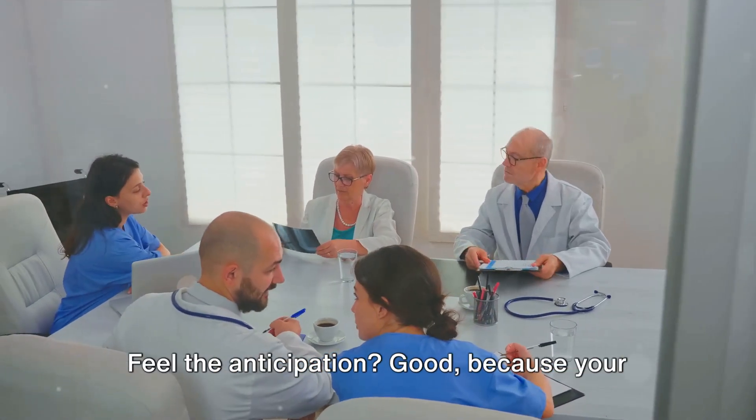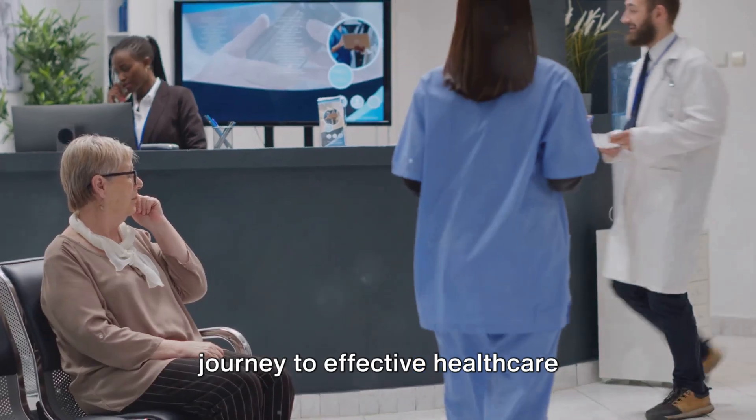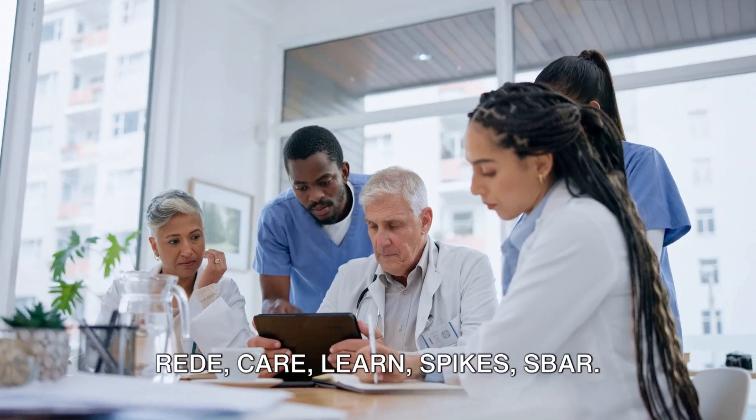Feel the anticipation. Good, because your journey to effective healthcare communication is about to begin. Get ready to meet the game changers.